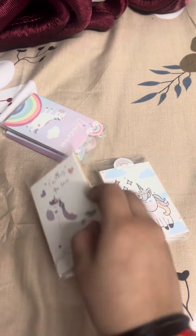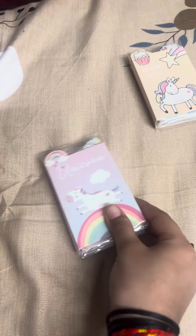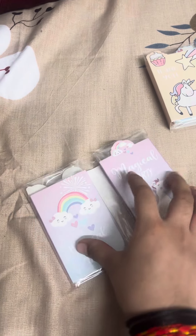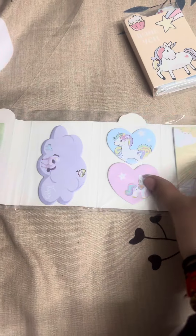We will just open our next one. It is a unicorn magic one. It is white and there are also six pages.